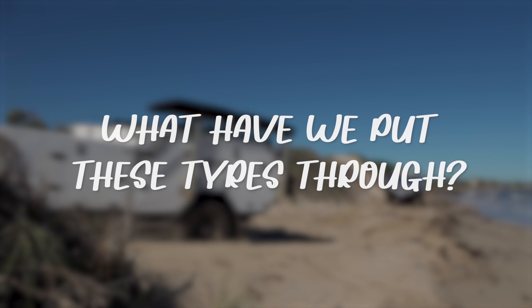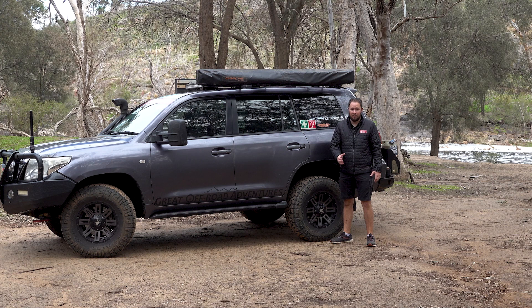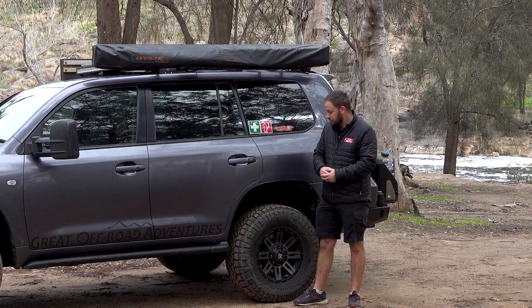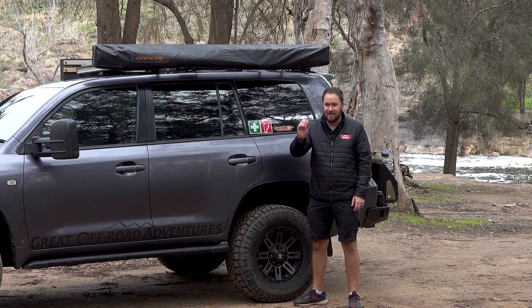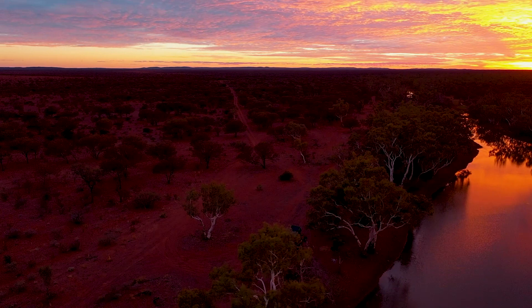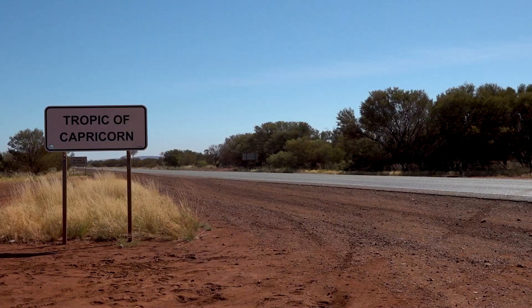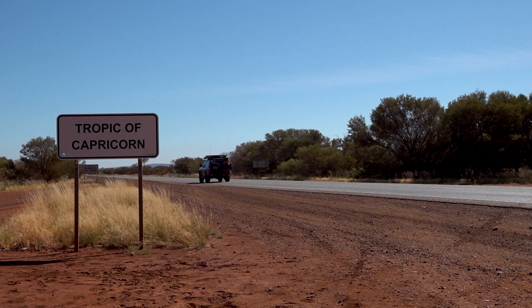The other important consideration is where we've taken this car, what conditions we've put it through, and how many kilometres we've done in the last 12 months with the Nitto Ridge Grapplers. It's certainly no highway princess – those of you that have watched my channel for a while will know that. We got these tyres on the very first day of our six-week trip up north. Literally we got them in the morning and that afternoon we were camped up at Billion Pool, which is about 100 kilometres north of Meekatharra, making our way up to the Kimberley as quickly as we could.